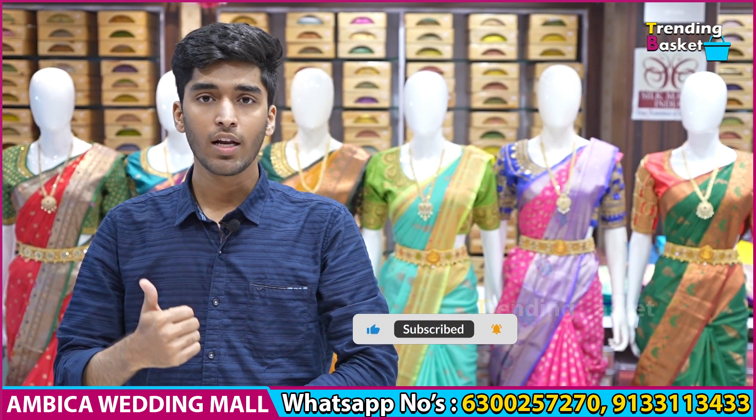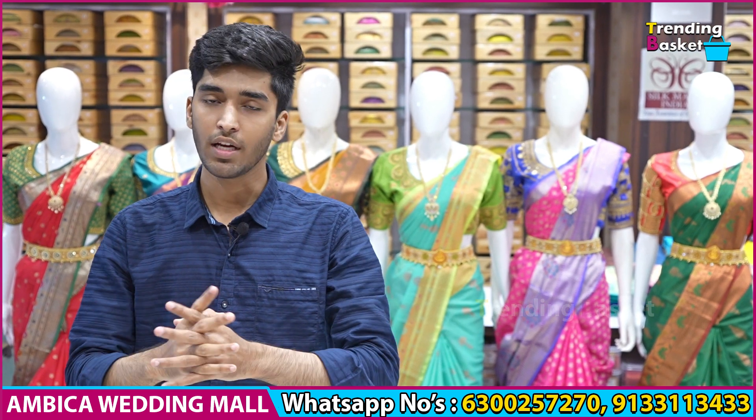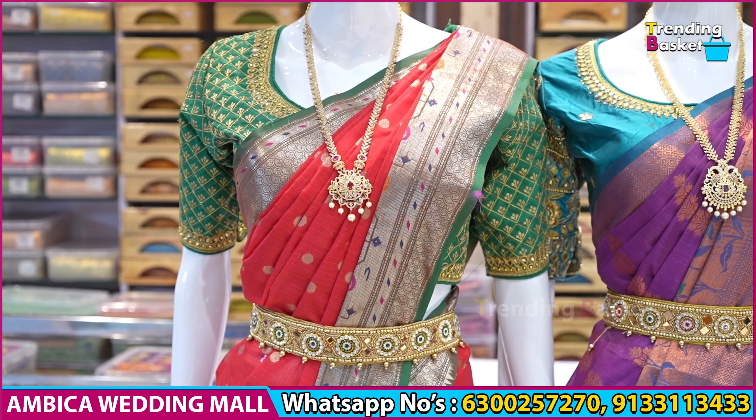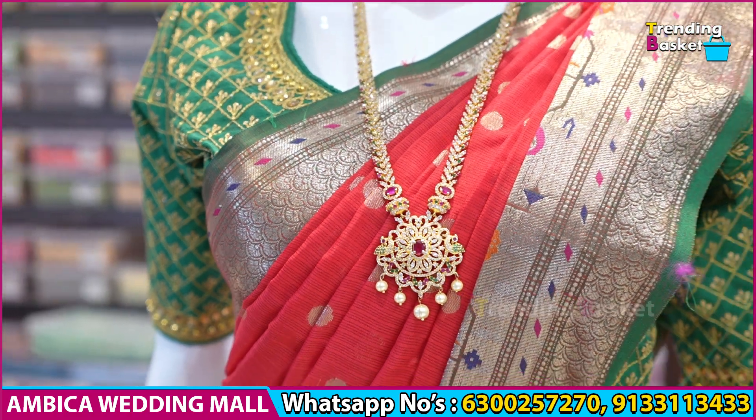You will see regular collections, regular updates, and new offers. I will look at the mannequins. This is an exclusive color combination of Banaras Kota Paitani sarees.